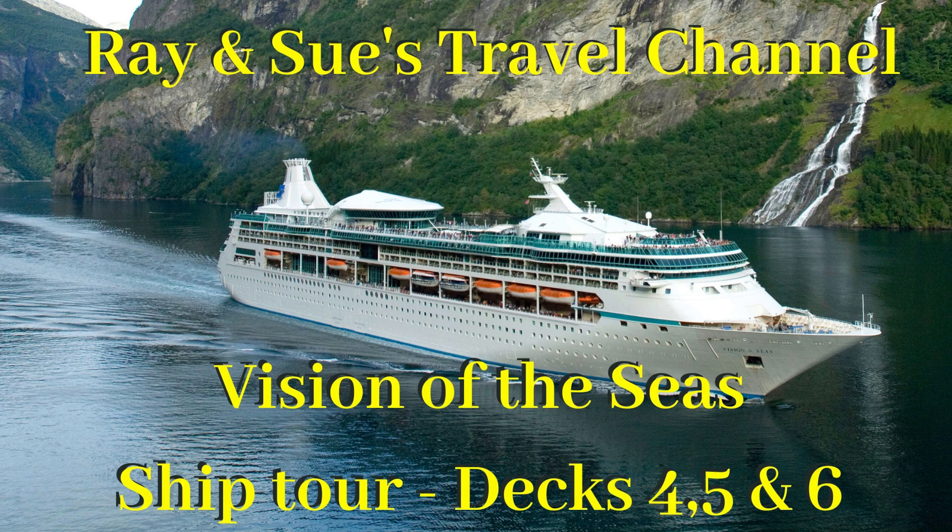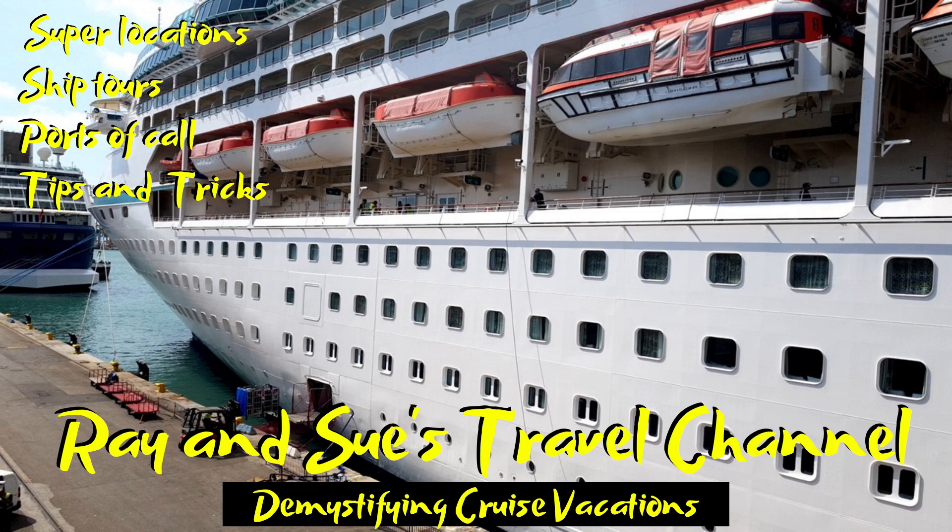Hey cruise fans and welcome back to Ray and Sue's Travel Channel. We're on the beautiful Vision of the Seas on an eight-day cruise around the Mediterranean. Fancy seeing what she looks like? Then come with us as we tour decks four, five and six. Enjoy.